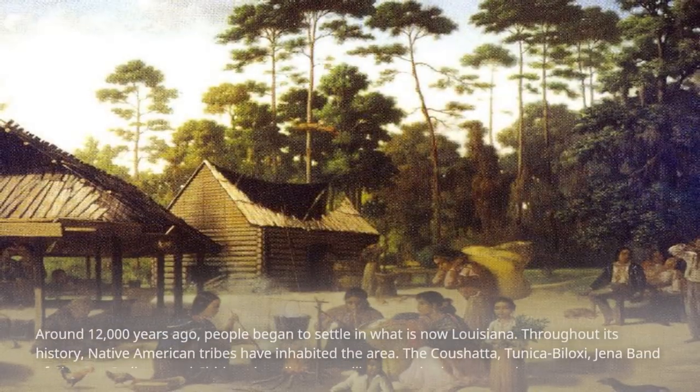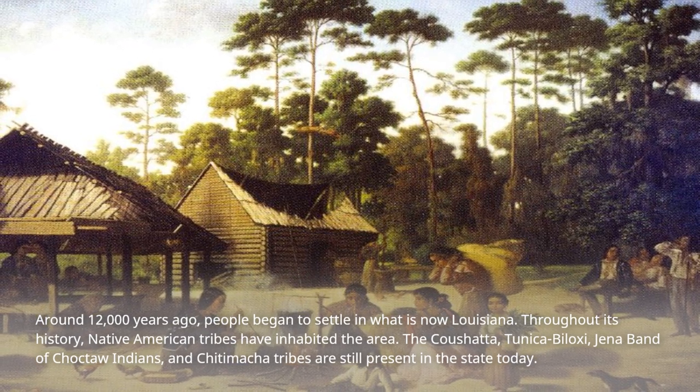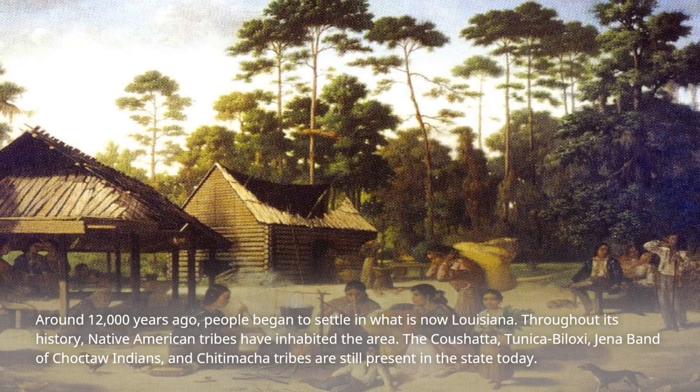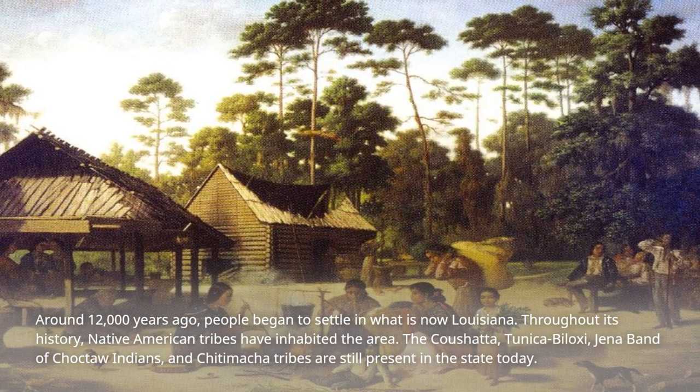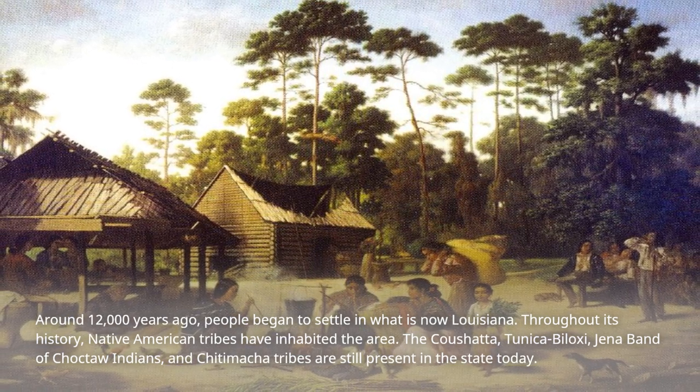Around 12,000 years ago, people began to settle in what is now Louisiana. Throughout its history, Native American tribes have inhabited the area. The Cushata, Tunica Biloxi, Jena Band of Choctaw Indians, and Chitimacha tribes are still present in the state today.